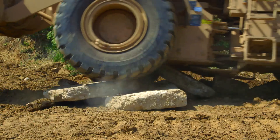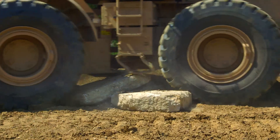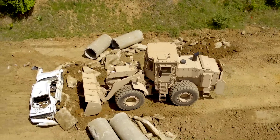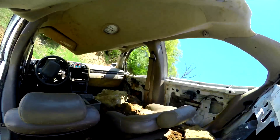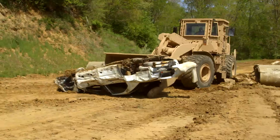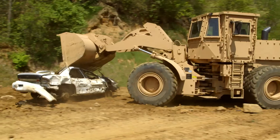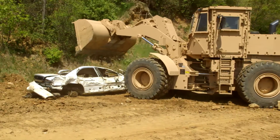The armored 966H wheel loader is equipped with foam-filled tires and a five cubic yard bucket that clears rubble and removes debris while protecting the crew from explosive hazards, ballistic threats, and unexploded ordnance.